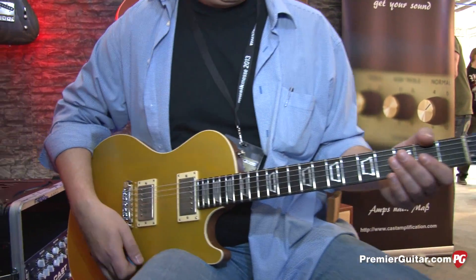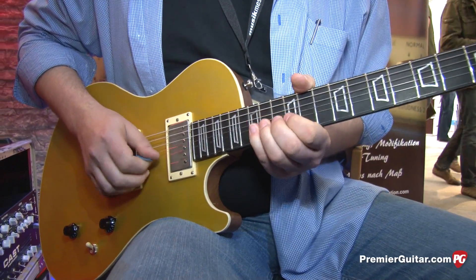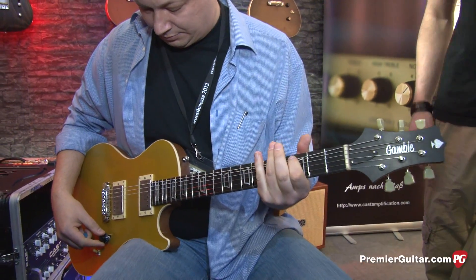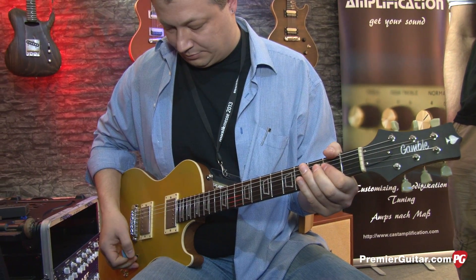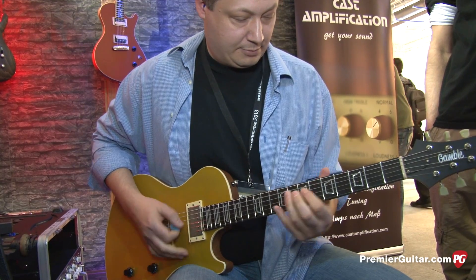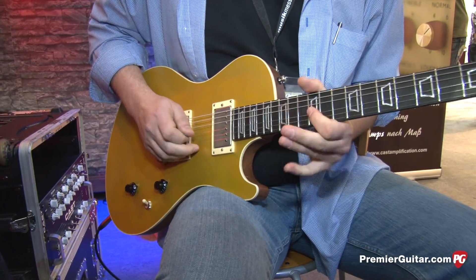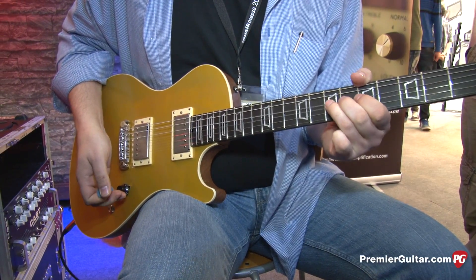Stone, let's hear that thing. [Guitar solo demo]